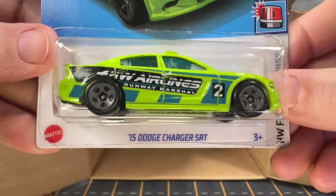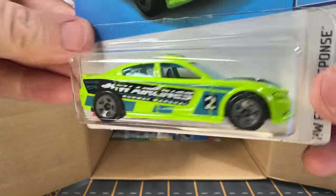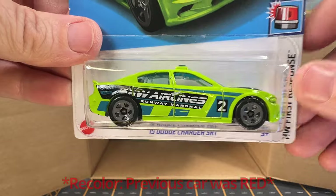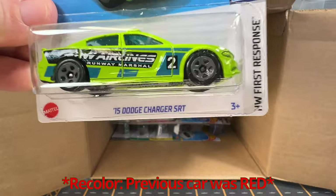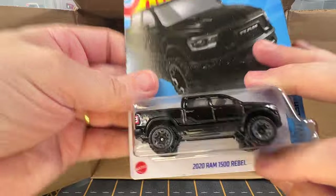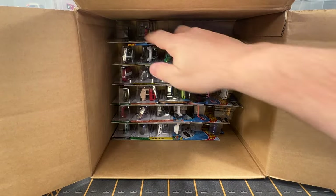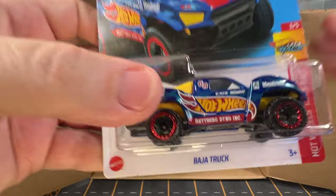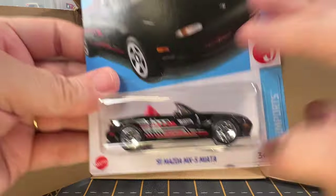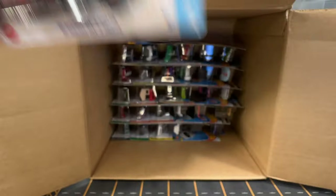2015 Dodge Charger SRT — this is nice. This is out of the A-case and may be a recolor also. Another 2020 Ram 1500 Rebel. Another Baja truck. Another 91 Mazda MX-5 Miata.